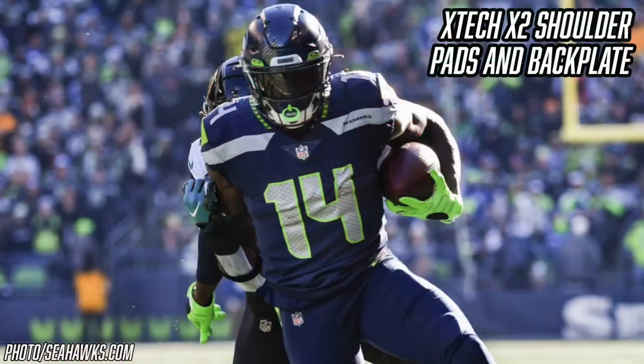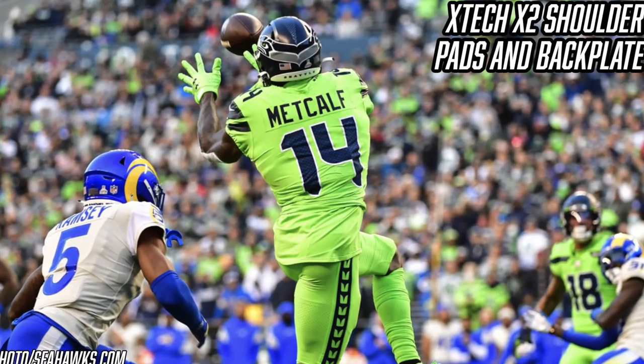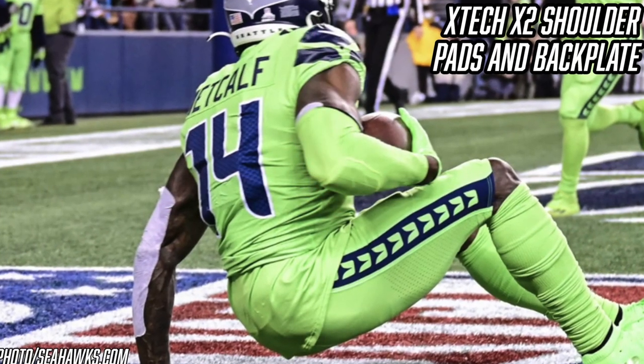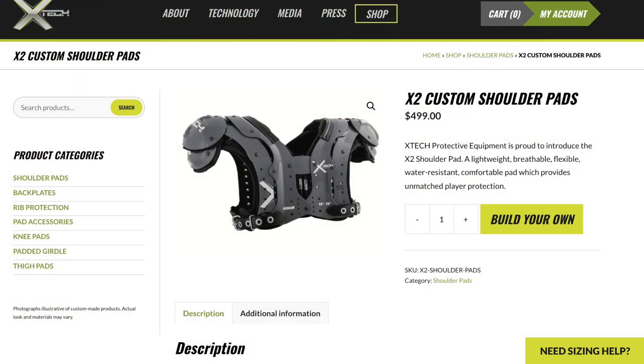Moving down to shoulder pads — DK Metcalf is one of many NFL athletes wearing the X-Tech X2 shoulder pads with a back plate. X-Tech shoulder pads are not only one of the most popular in the game, they're also one of the most customizable, which is perfect for a wide receiver like DK. These pads allow for maximum range of motion for those jump balls while still providing protection where he needs it. He wears them with an X-Tech back plate to protect his lower back. The shoulder pads themselves are $500 and the back plate is $75.